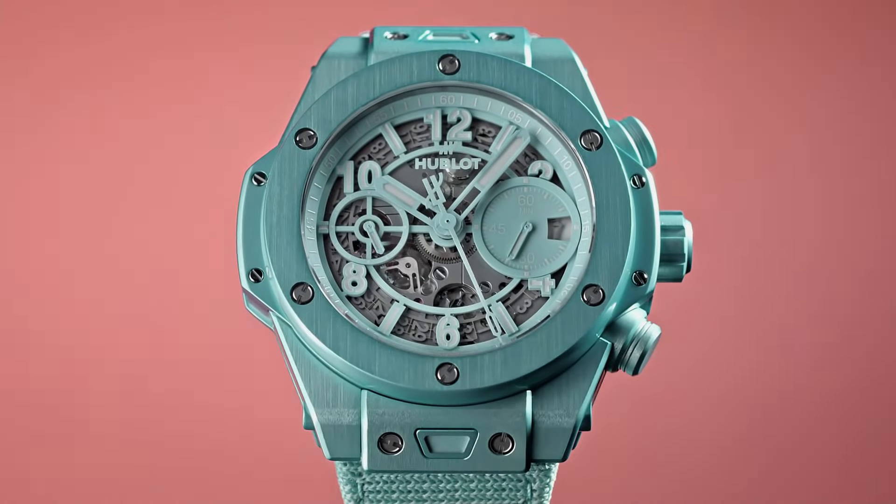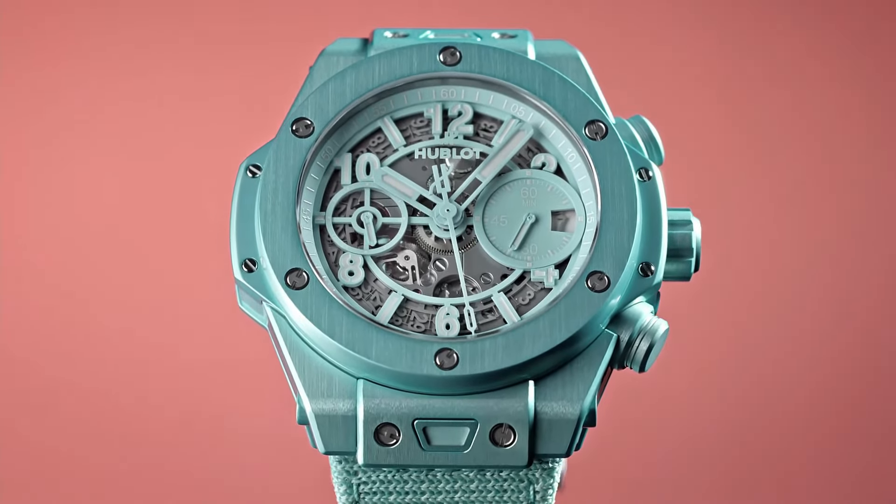Functions: hours, minutes, date, flyback chronograph. Power reserve 72 hours, automatic winding, frequency 28,800 vibrations per hour, jewels 43. Additional details: flyback chronograph with column wheels.